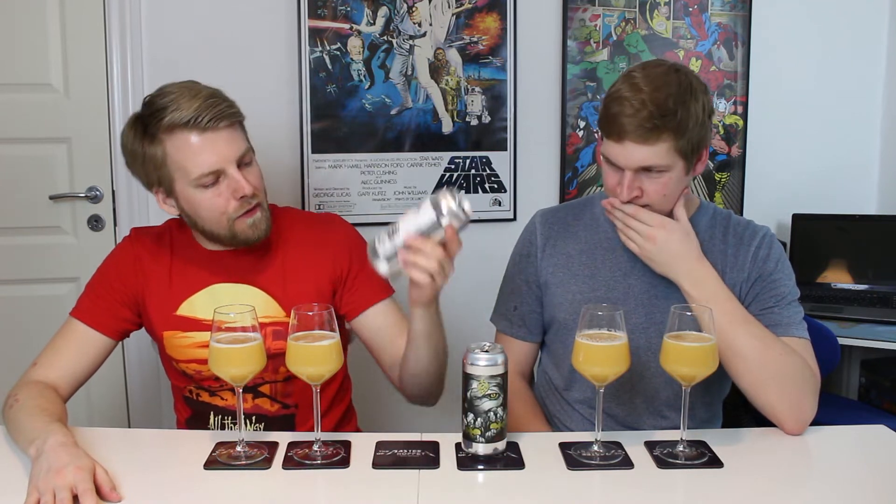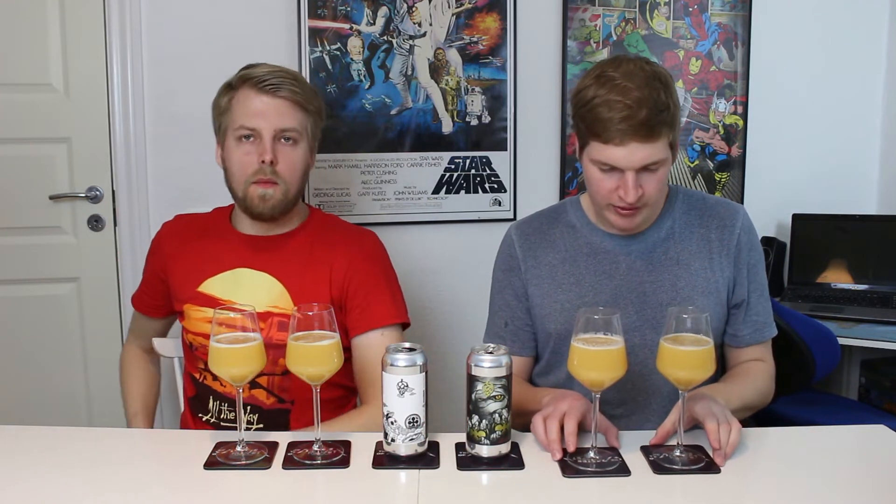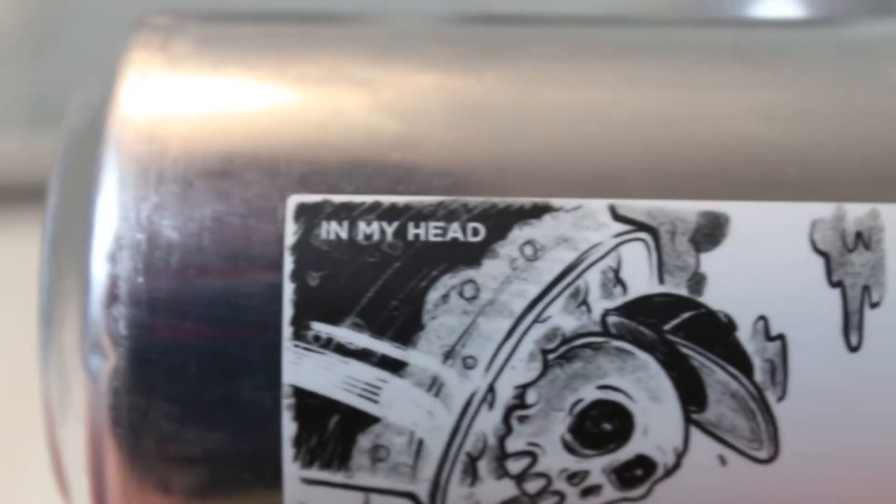Double Wrapped was canned on the 2nd of February and today is the 4th of March, so it's a little over four weeks — prime time for Monkish. In My Head is even fresher, canned on the 11th of February, just shy of a month old. Both have some cool hop combos listed on the cans.